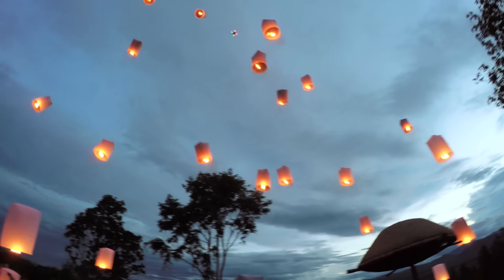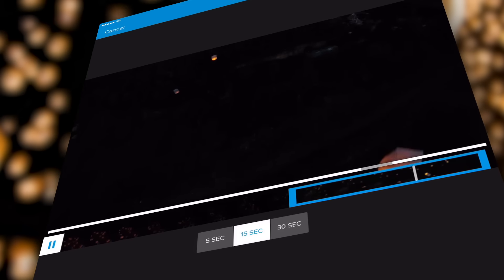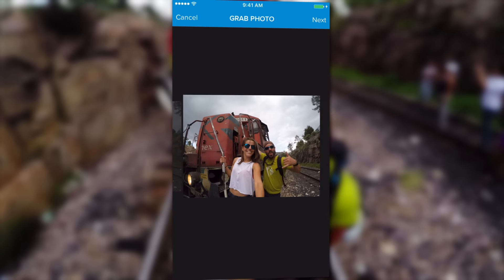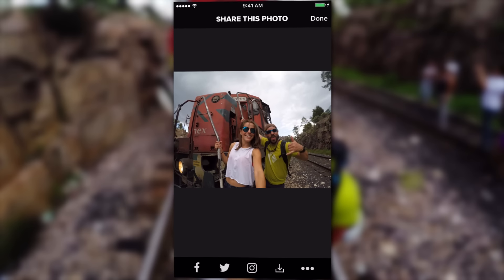Capture makes it easy to share your favorite shots on the go. You can create short clips that are perfect for posting to Instagram, Facebook, and more. Or flip through a video frame by frame to find the best moment and save a photo for easy sharing.